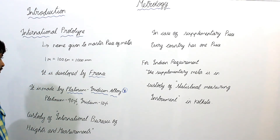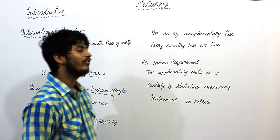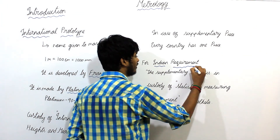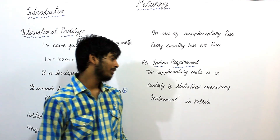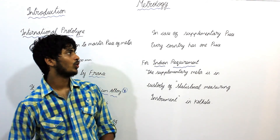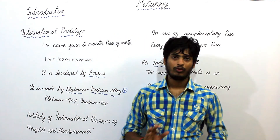The International Prototype Meter is maintained in the custody of the International Bureau of Weights and Measurements in Paris. In the case of supplementary pieces, every country has one. For Indian requirements, the supplementary meter is in the custody of the Statistical Measuring Instrument office in Kolkata. These are the main topics which are important from the GATE point of view.